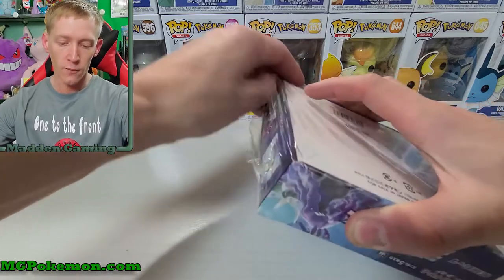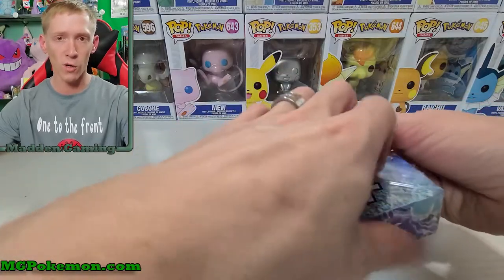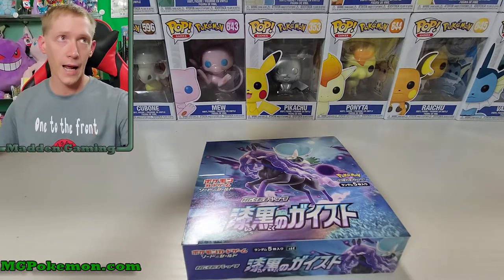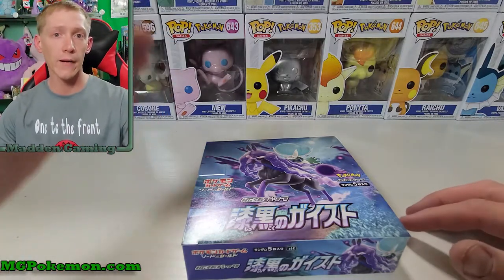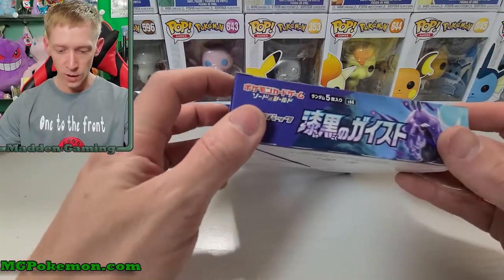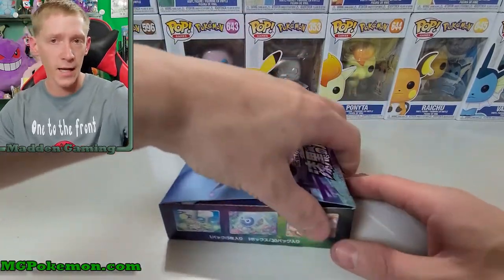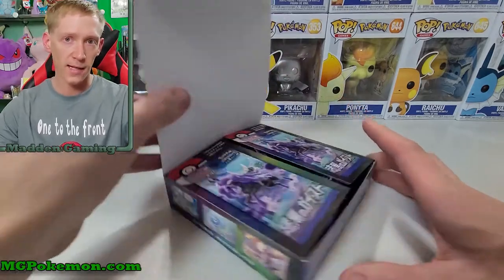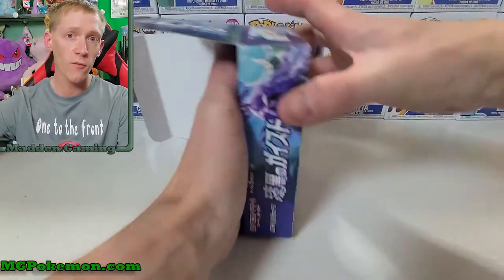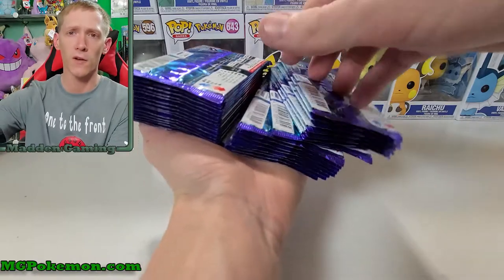There is a secret rare alternate art Zoroark V which is very cool — the artwork is awesome. Then there's an alternate art Calyrex V and an alternate art Calyrex VMax. Those three cards look beautiful. Hopefully we can pull one today. This box is gonna have 30 packs in it, as most Japanese boxes do from the standard sets. Once you get to high-class packs they have less, but 30 packs means 15 of them are gonna be duds with pretty much nothing — just regular rares and stuff.